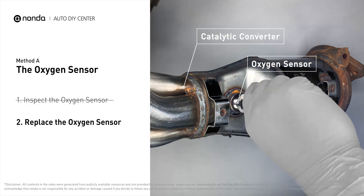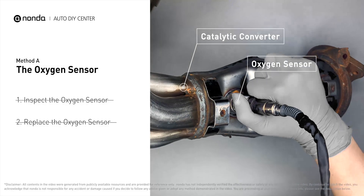If there is no damage found on the Oxygen Sensor, you would need to take your car to consult professional mechanics.